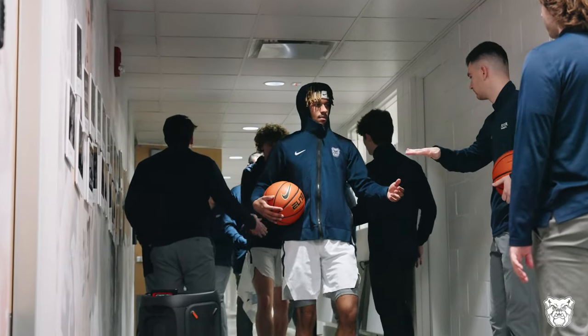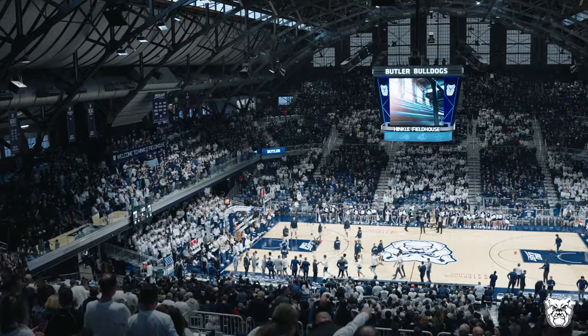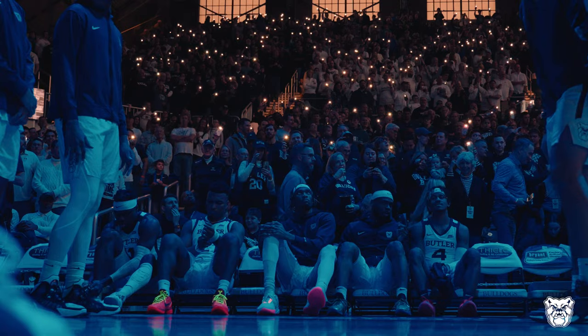It's time for Butler Bulldogs basketball inside Hinkle Fieldhouse. It's Butler and Villanova — a sellout. Hinkle Fieldhouse has been checkered blue and white in partnership with the Indianapolis Motor Speedway.